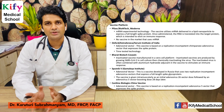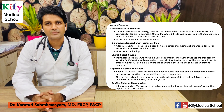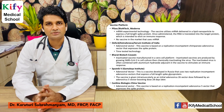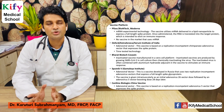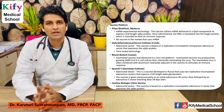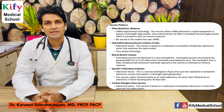The Sputnik vaccine from the Gamalaya Institute is based on an adenoviral vector. Developed in Russia, it uses two replication-incompetent adenoviral vectors that express a full-length spike protein — given intramuscularly as an initial adenovirus 26-vector dose, followed by an adenovirus 5-vector boosting dose 28 days later. The CanSino Biologics China vaccine is also adenoviral vector-based, using a replication-incompetent adenovirus 5-vector that expresses the spike protein.